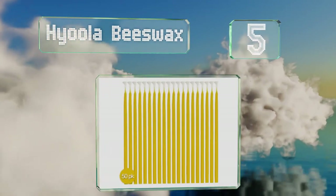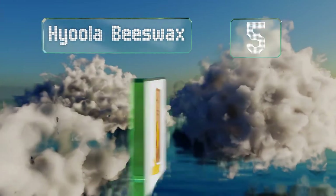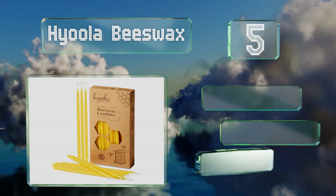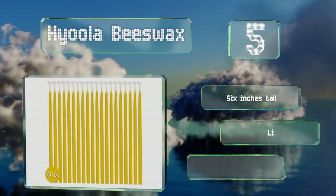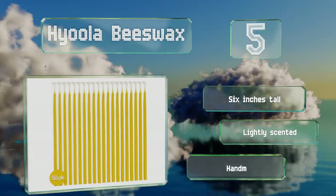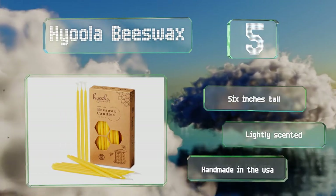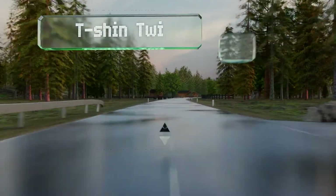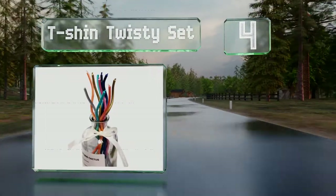Halfway up our list at number five, the Hyula Beeswax candles are made from all-natural beeswax. When lit in the upright position with no wind, they aren't prone to dripping and they offer a burn time of about 30 minutes, making them ideal for centerpieces. These are six inches tall, lightly scented, and they're handmade in the USA.